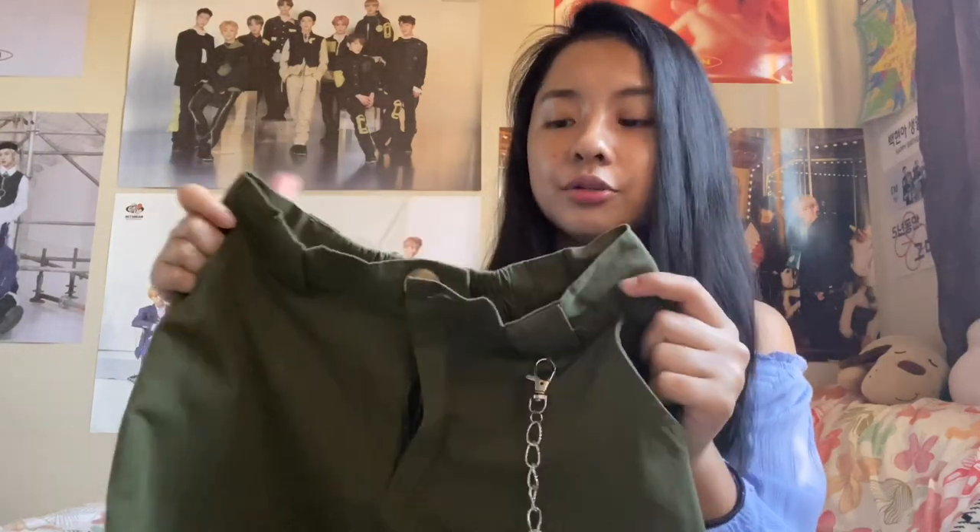The next item is these cargo pants in army green. They also have a stretchy material at the back and they actually fit well on me, so I don't really need a belt, but you can also style it with one. They come with a chain to add on for styling. I thought they were going to be long on me, but when I tried them on they're right above my ankle. I'm only five feet, so if you're taller I suggest sizing up.